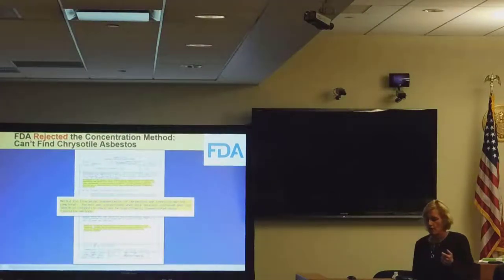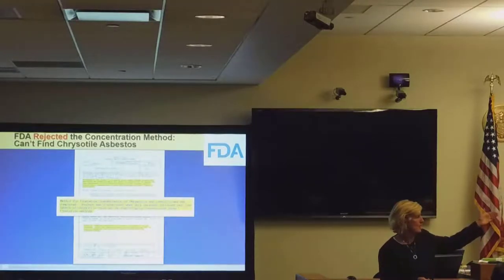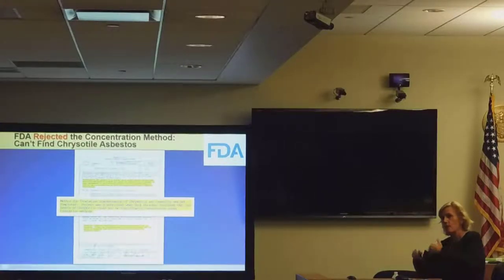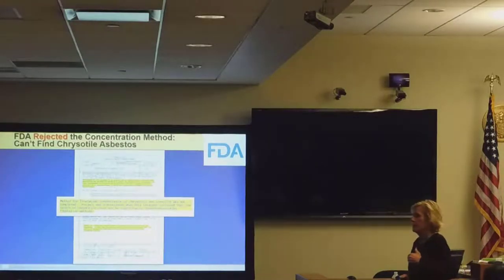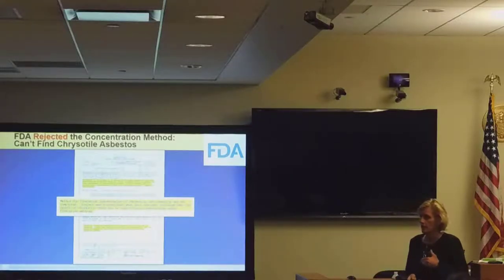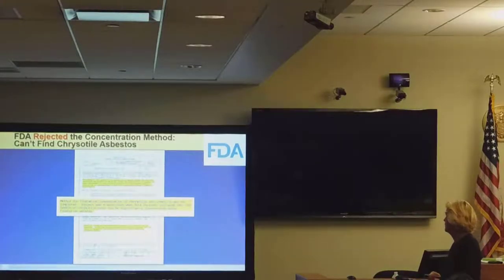The FDA did not require pre-market testing, but J&J, before they released any product, did a substantial amount of testing. Before they released product to the public, they did x-ray, they did polaroid light, and then since the 70s, they did TEM. They did do testing before they released it — they just didn't do testing like they do for drugs with clinical trials — but they did a substantial amount of testing before they were able to sell to the public, to establish their safety.